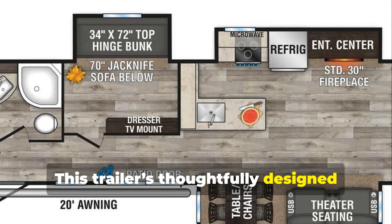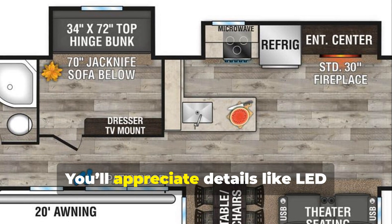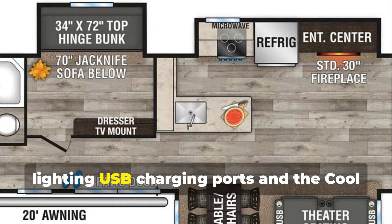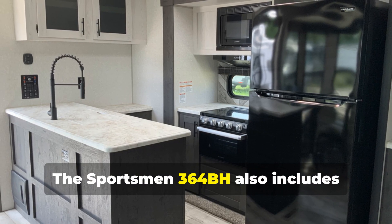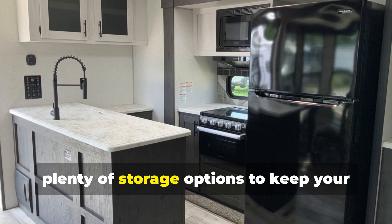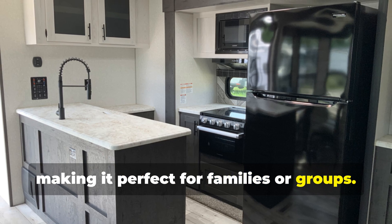This trailer's thoughtfully designed floor plan ensures maximum comfort and functionality. You'll appreciate details like LED lighting, USB charging ports, and a cool AC system for those warm summer days. The Sportsman 364BH also includes plenty of storage options to keep your belongings secure, making it perfect for families or groups.